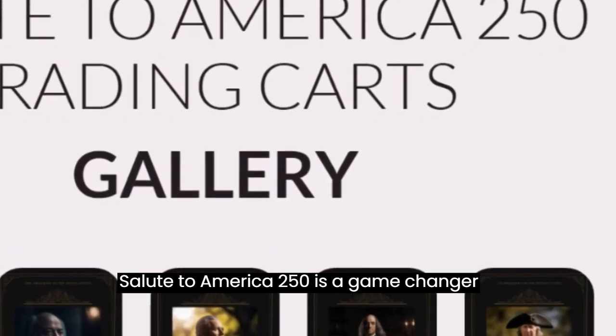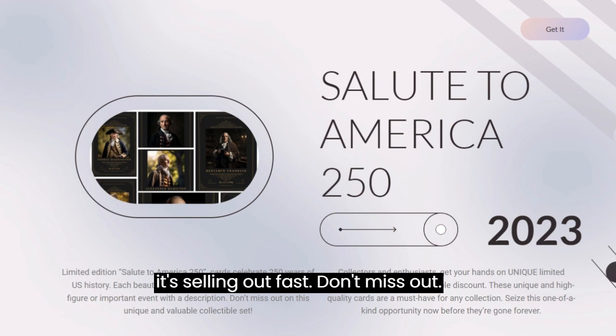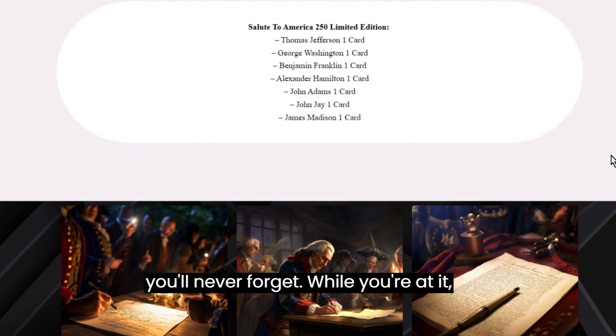In conclusion, Salute to America 250 is a game-changer in the world of history. But remember, it's selling out fast — don't miss out. Secure your piece of history by visiting the official website through the link in the description. Act now to experience history like never before. Click the link below and head over to the official Salute to America 250 website, and get ready to embark on a journey through history that you'll never forget.